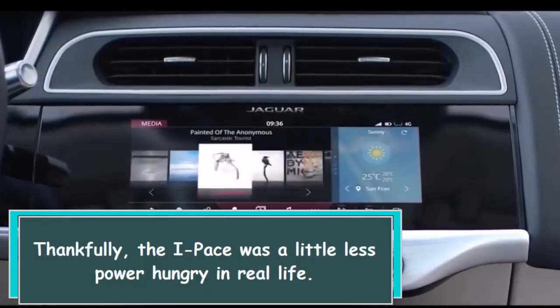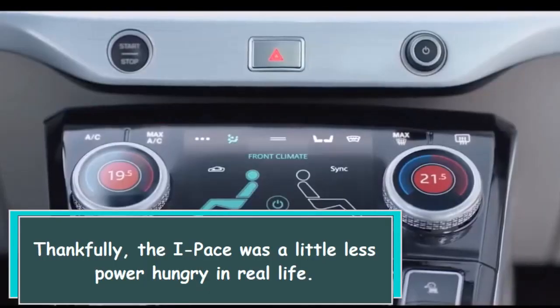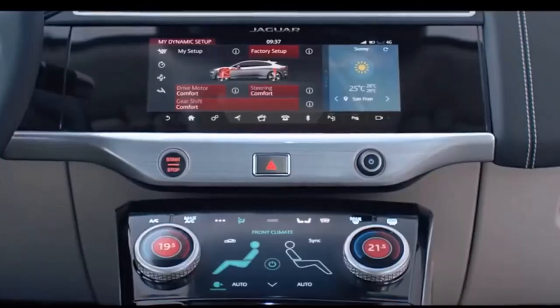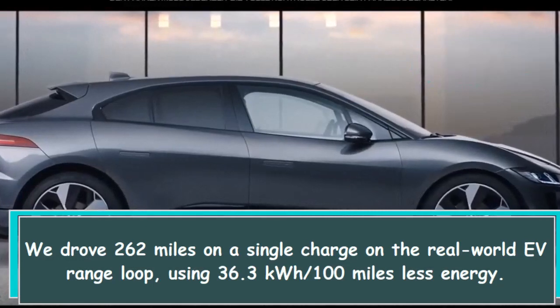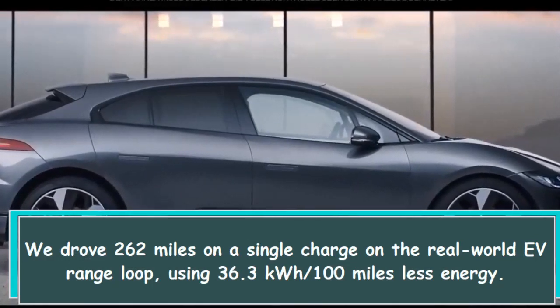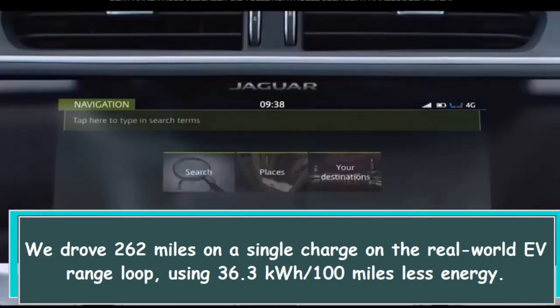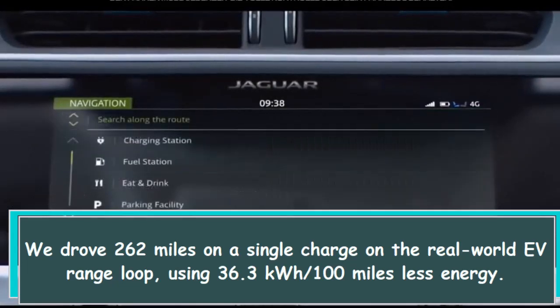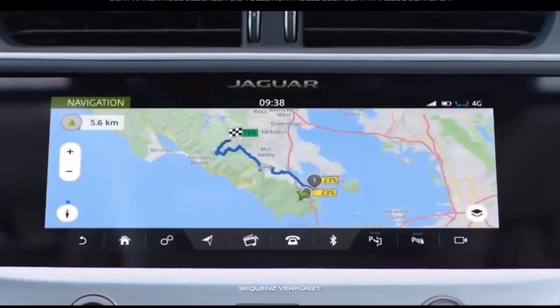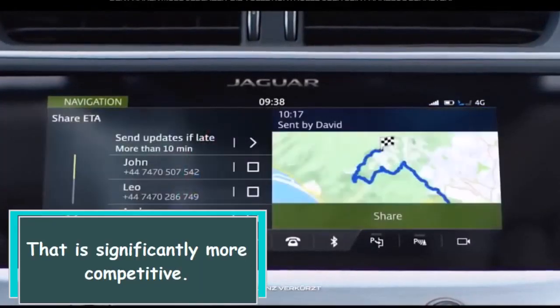Thankfully, the I-PACE was a little less power-hungry in real life. We drove 262 miles on a single charge on the real-world EV range loop, using 36.3 kWh per 100 miles. That is significantly more competitive.